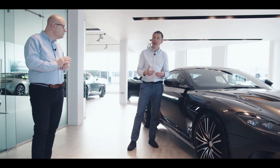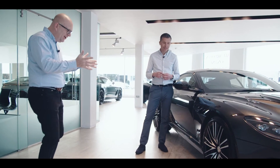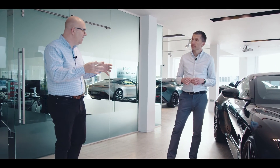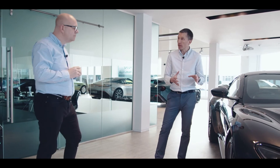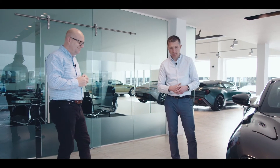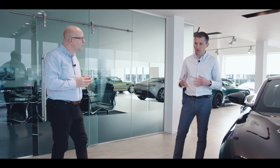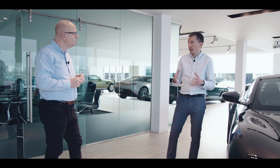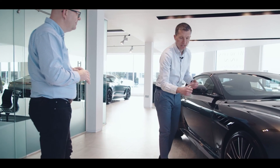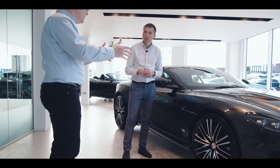One of the important things about DBS, given how much effort Aston Martin have put into making it go quickly, is that it's got a set of stoppers that befit the performance. When I look at them you can see your reflection in them — they are ginormous. These are the biggest ceramic brakes fitted to a car in its class: 410 millimeter six-pot calipers. Being carbon ceramic, they save 23 kilograms from unsprung weight, where it really matters in terms of the car's ride and handling.